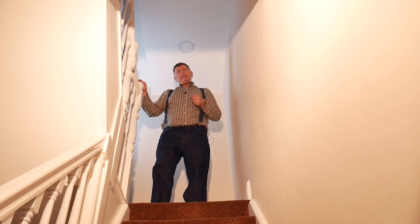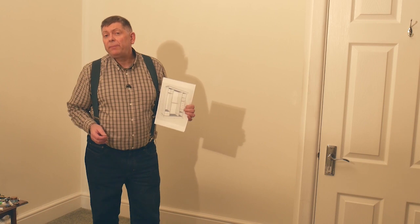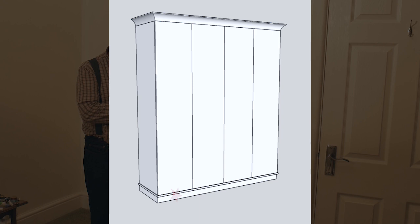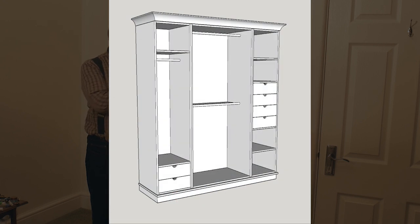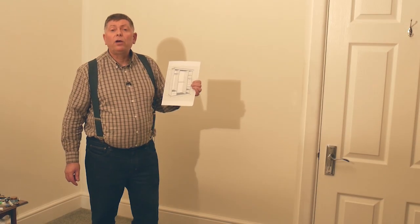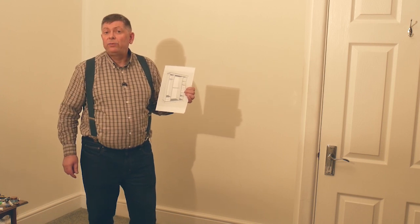There's always something, isn't there? So with all those considerations in mind, I've come up with a design. I'm going to have an adjustable plinth with three cabinets on it: one for long hanging, a double with two rails for shirts, and the third one a mixture of shelves and drawers. And there'll be some kind of coving around the top. Time to get down to the workshop.